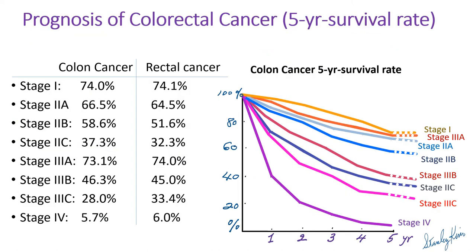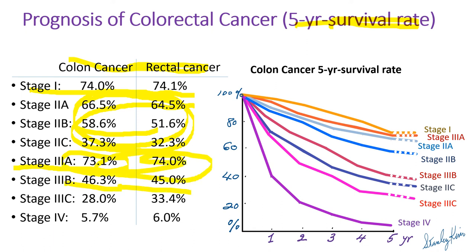As you can see in this graph, 5-year survival rates of colon cancer and rectal cancer are pretty similar. Stage 1: 74%. Stage 2: 37% to mid-60%. Stage 3a is exceptionally good at 73–74%. Stage 3b: 45–46%. Stage 3c: 28–33%. Stage 4 is pretty low. One interesting thing: stage 3a prognosis is better than stage 2a.